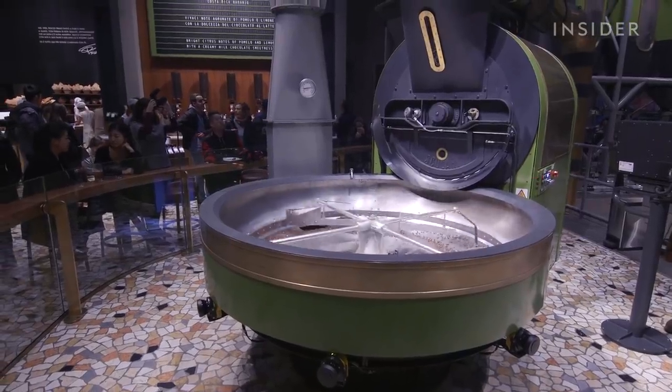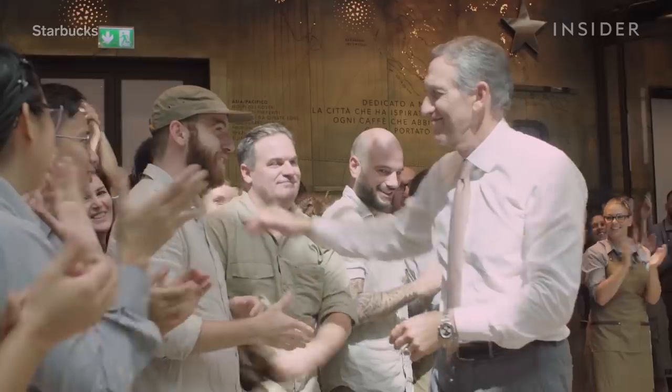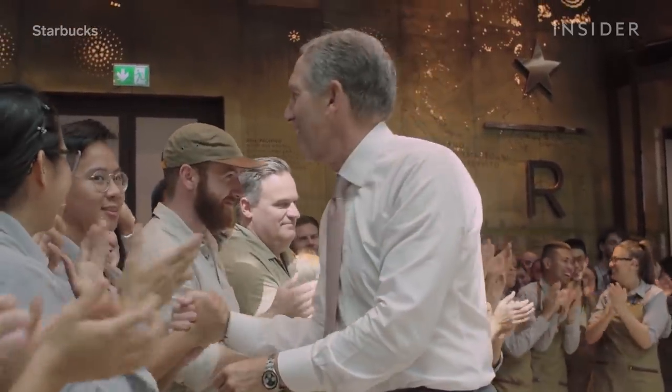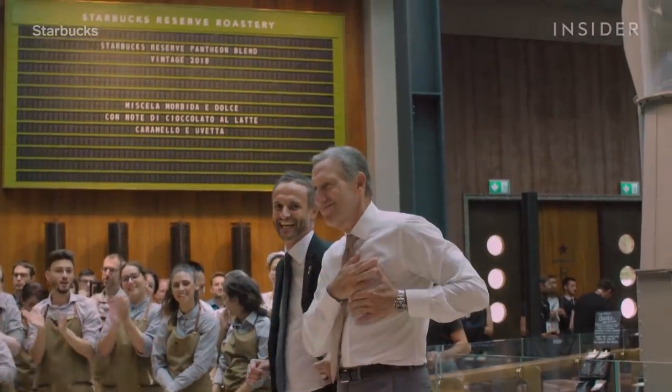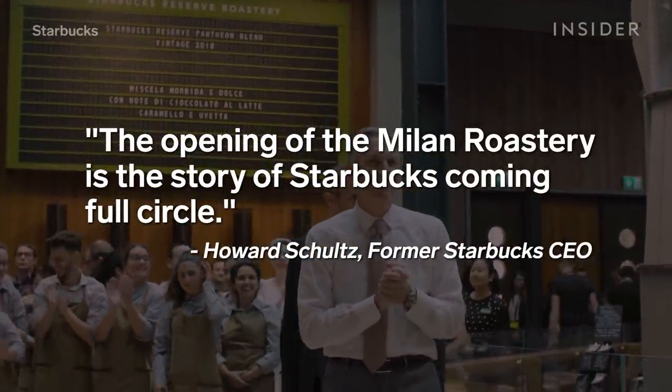The Milan roastery is also a celebration of the brand's history. The brand itself was born after Starbucks' former CEO Howard Schultz fell in love with espresso bars during a trip to Milan in 1983. The opening of the Milan roastery is the story of Starbucks coming full circle, as was said at the opening.